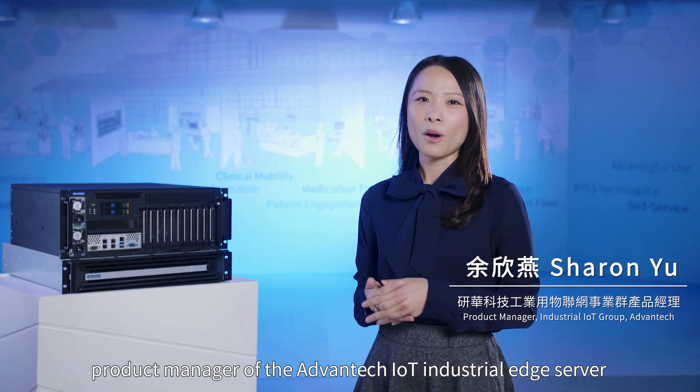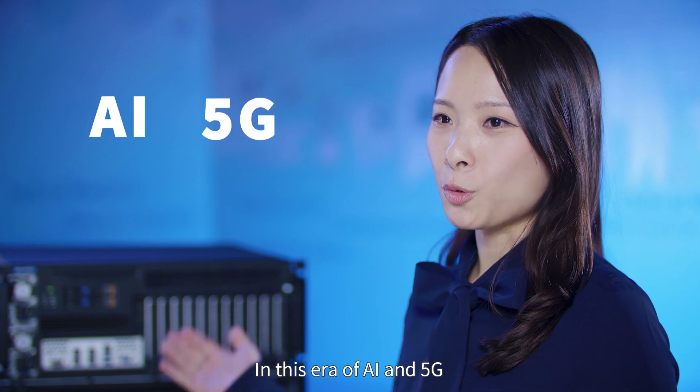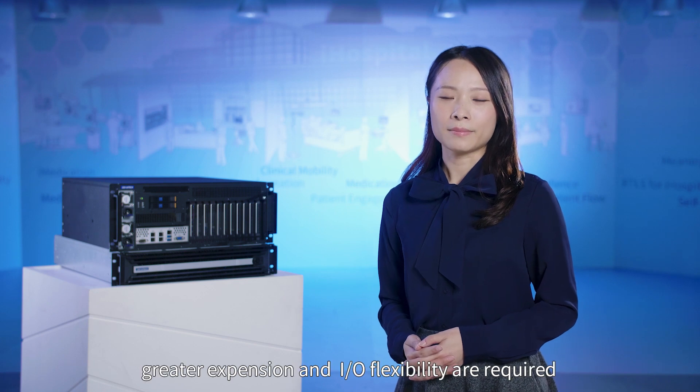Hi, I'm Sharon, Product Manager of the Advantech IoT Industrial Edge Server. In this era of AI and 5G, high-performance computing is essential, but as servers move towards the edge, greater expansion and I/O flexibility are required.